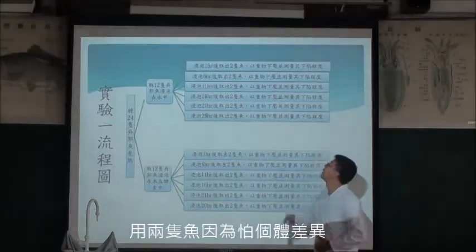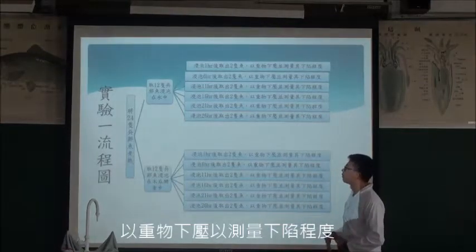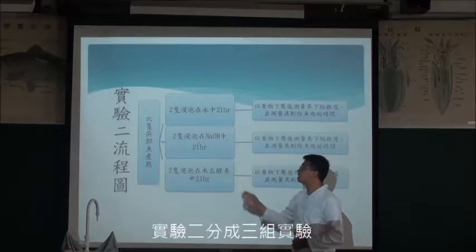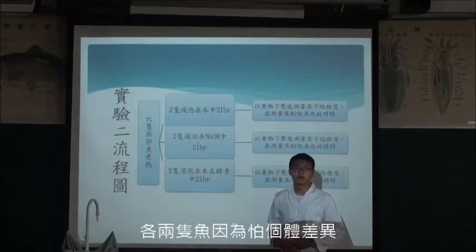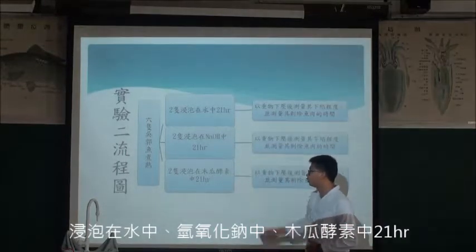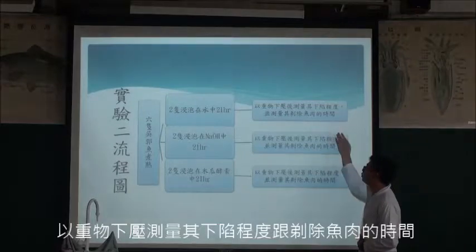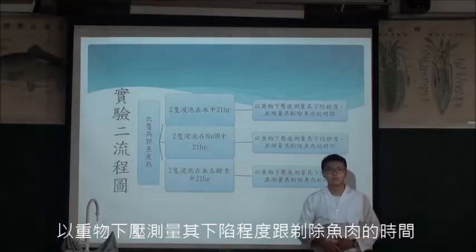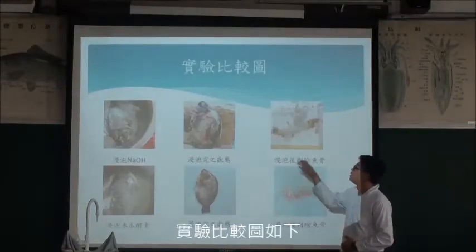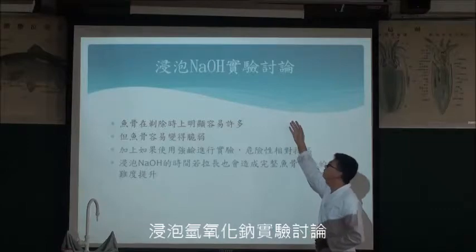接下來我們進入實驗。實驗一分成兩個部分：浸泡在水中跟浸泡在氫氧化鈉中，分六組實驗，浸泡一小時、二小時、十一小時、十六小時、二十一小時、二十六小時，各兩隻魚，因為怕個體差異。實驗二分成三組實驗，各兩隻魚，以浸泡氫氧化鈉中測量其下線程度跟剃除魚肉的時間。